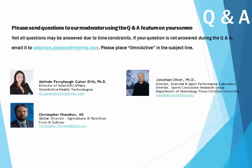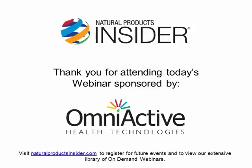Thank you so much to our speakers. We do have a lot more questions that we could ask, but unfortunately we are out of time. Thank you again to the speakers, thanks to Omniactive for sponsoring this webinar, and of course thanks to the audience for attending.